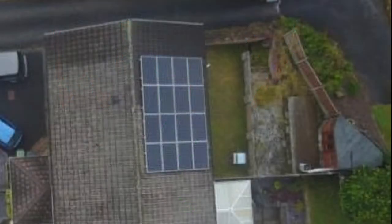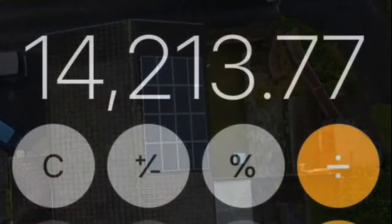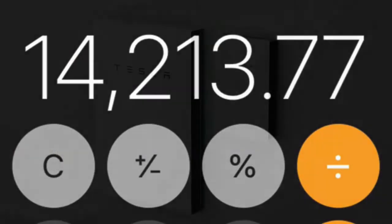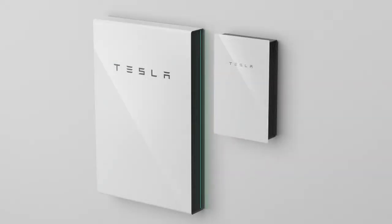In 2012, we had a 4kW peak solar array installed. That solar array has netted us £14,213 up until the beginning of 2020. And in turn, this has allowed us to invest in more energy products which will allow us to be more self-sustained, like buying the Tesla Powerwall 2.